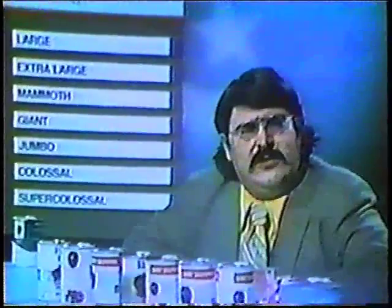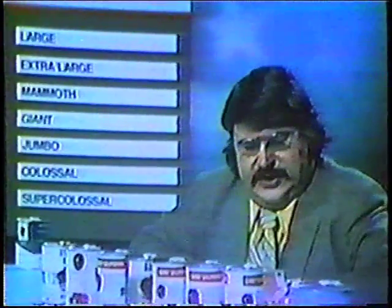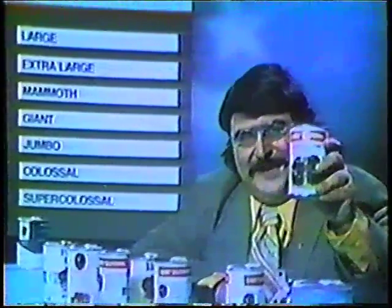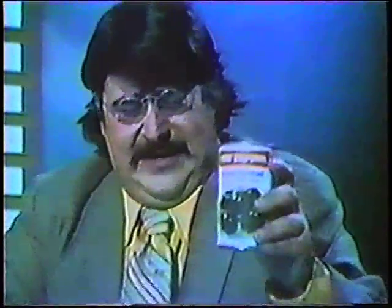There's large, extra large, mammoth, giant, jumbo, colossal, and super colossal. And here's the ringer: super supreme. Super supreme was thrown in to confuse us because super supreme is not an official grade. Probably because of its size, it's sacrosanct.